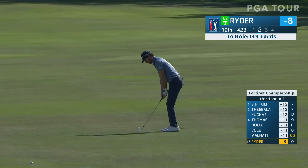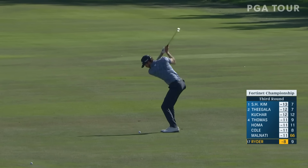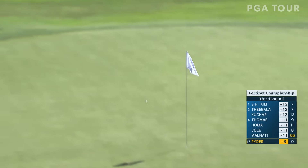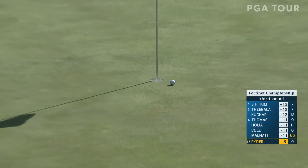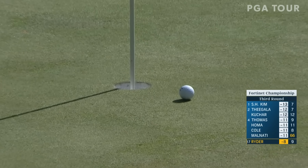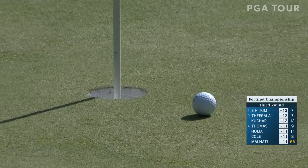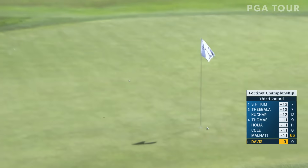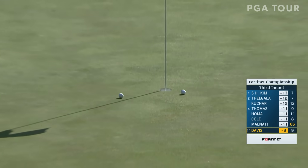Sam Ryder at eight under for the tournament. We just checked — he's 62nd, so he's right outside the bubble. Pin all the way in the back. He's one of six players who are inside the top 50 in the FedEx Cup race, so nothing to worry about — status secured.